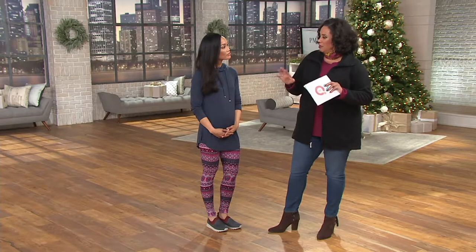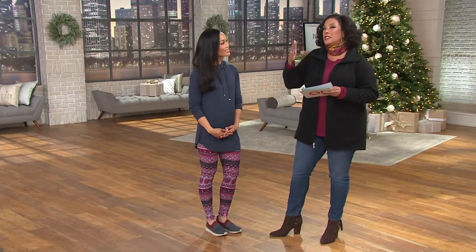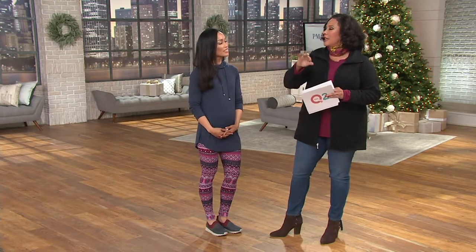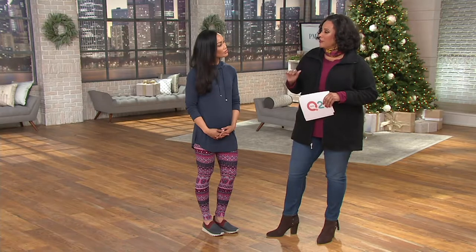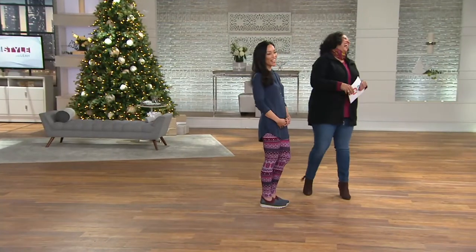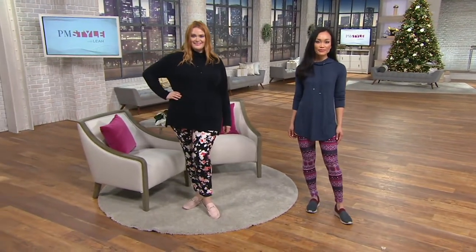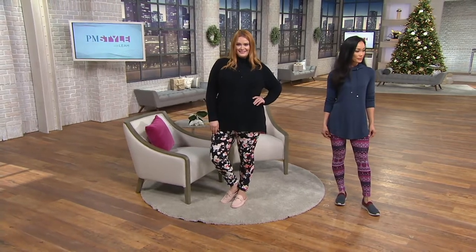Hi Sheila — it's November 1st, the start of a new month! There was an article about things people should do at the start of every month. One was clean out your refrigerator — purge it so you never have anything lurking in the back you forgot about. Another: check your tire gauge and make sure you have the right air pressure so you're driving safely. And by the way, those cute leggings on both Jessica and Sheila — those are from Legacy, and they're a brushed jersey printed legging.